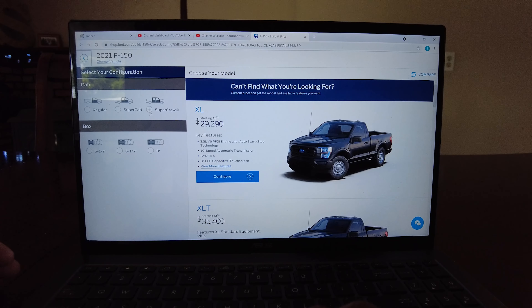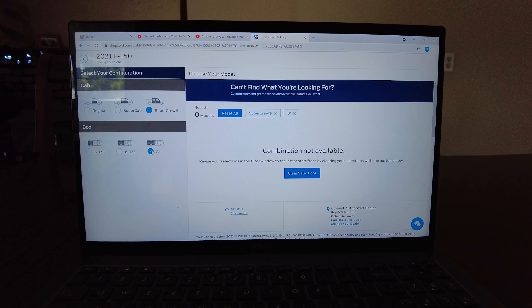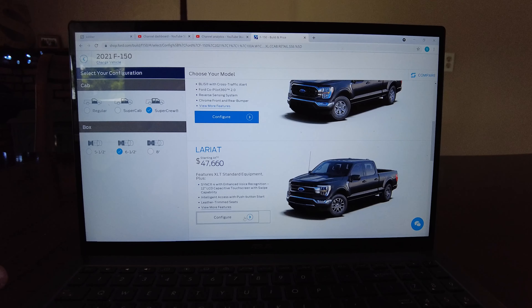How would I configure a 2021 Power Boost? Number one: crew cab — gotta have the crew cab. Following the channel you know we've got two kids, so we've got to have a crew cab. I would definitely do an eight-foot bed, but you can't — you have to do a six-and-a-half-foot bed with the crew cab, so we start there.